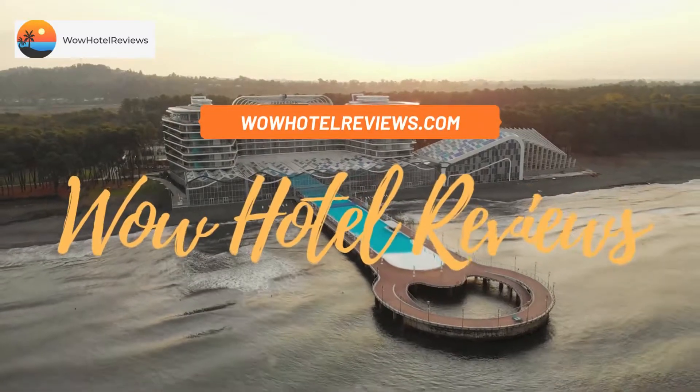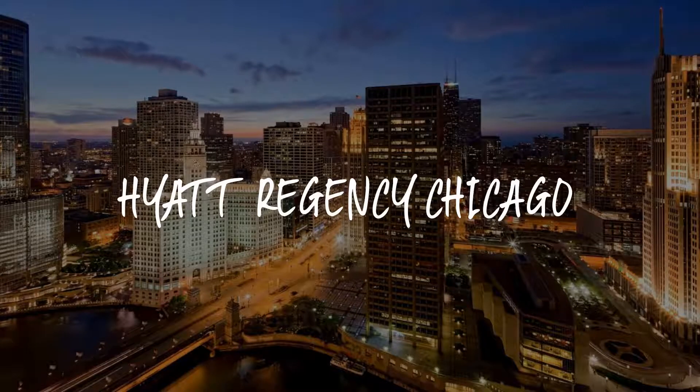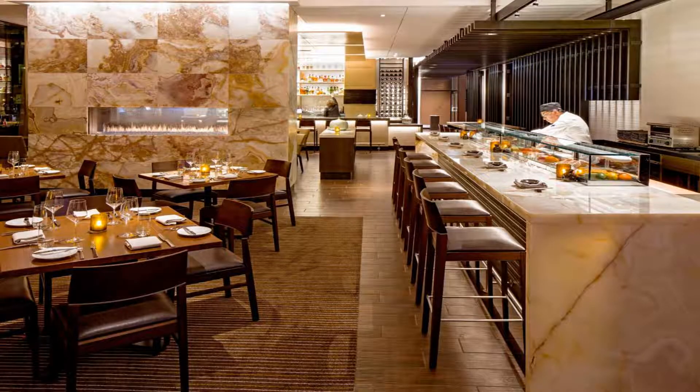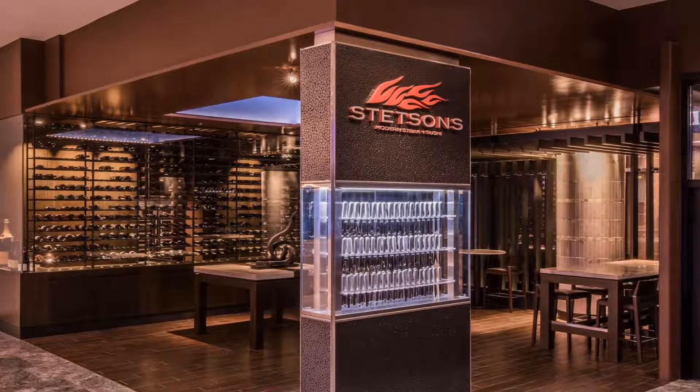Hello guys, welcome to Wow Hotel Reviews. Today I am reviewing Hyatt Regency Chicago, a four-star hotel. Please use our Booking.com link in the description to book the hotel and get special pricing. Some of the most popular facilities are parking, free Wi-Fi, family rooms, non-smoking rooms, a very good fitness center, parking on site, and a bar.